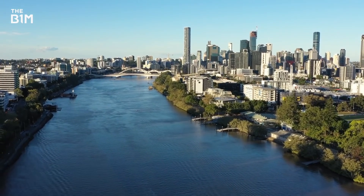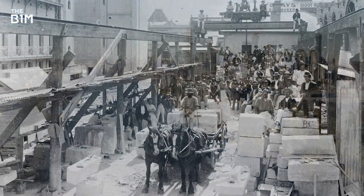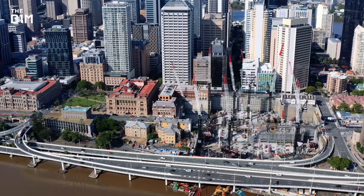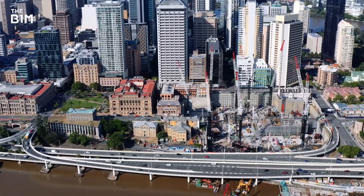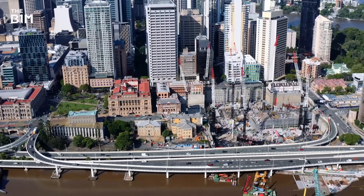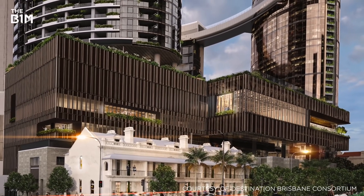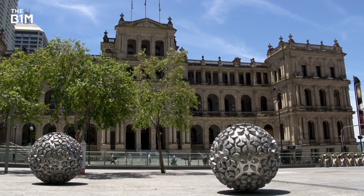Brisbane is Australia's third-largest city, a thriving business hub that grew from an initial European settlement at Queen's Wharf in the early 1800s. Now, that historic site is being carefully restored and reimagined in an effort to attract more than 1.5 million extra tourists to the city and create over 8,000 jobs. Led by the Destination Brisbane Consortium, the $3.6 billion AUD megaproject will see the construction of six new towers and the restoration of several heritage buildings.